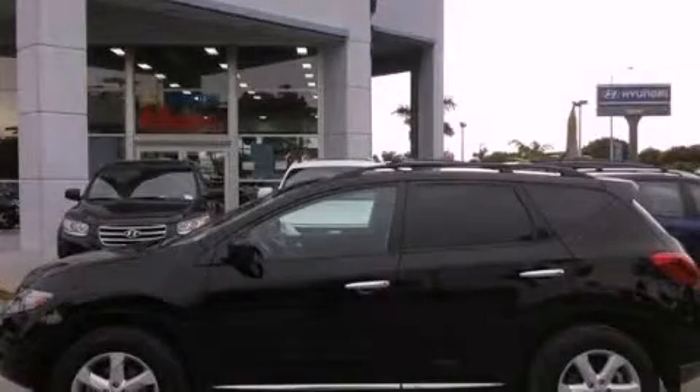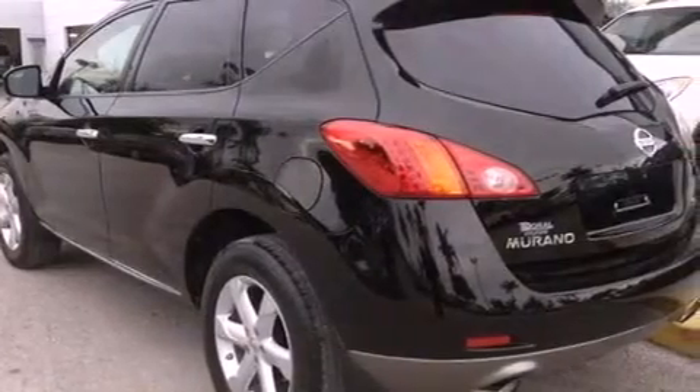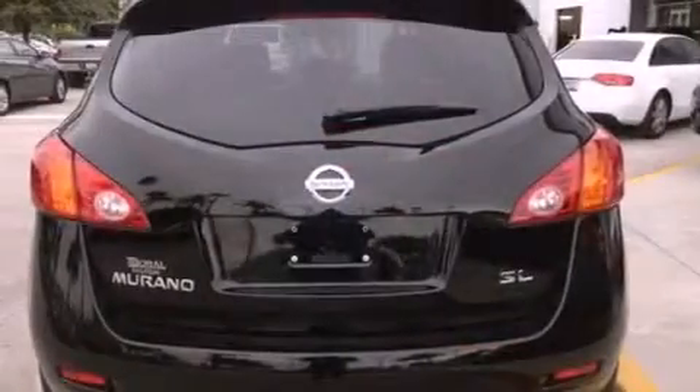This is a 2010 Nissan Murano. Safety, space, and comfort. It has a 3.5-liter six-cylinder engine and an automatic transmission.